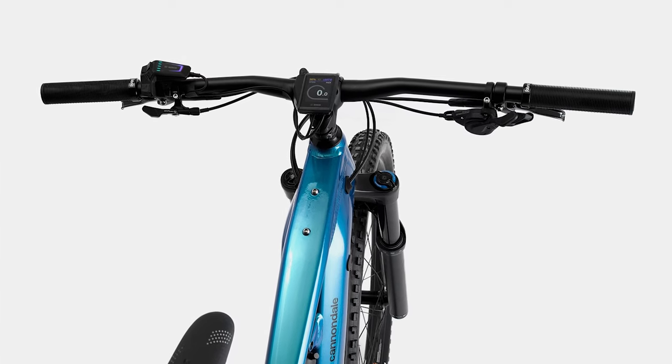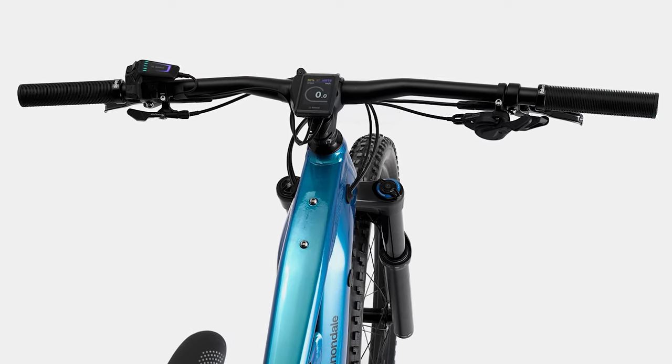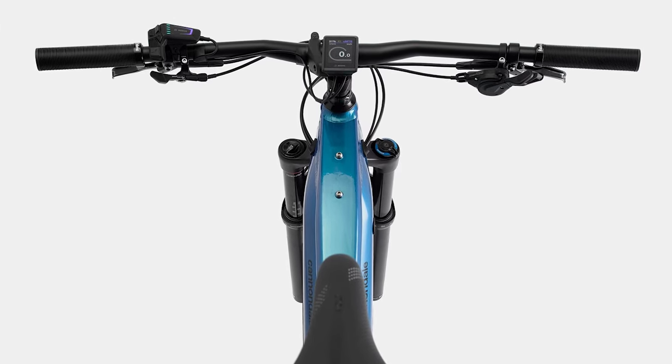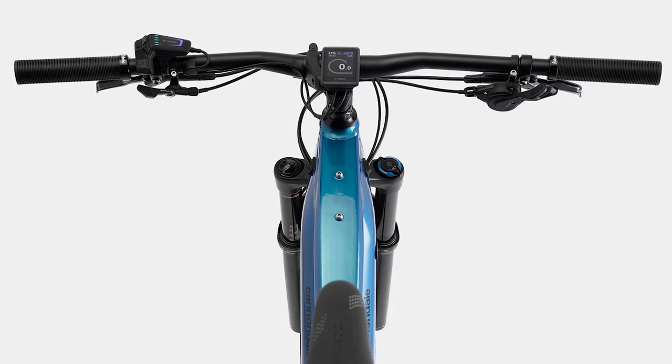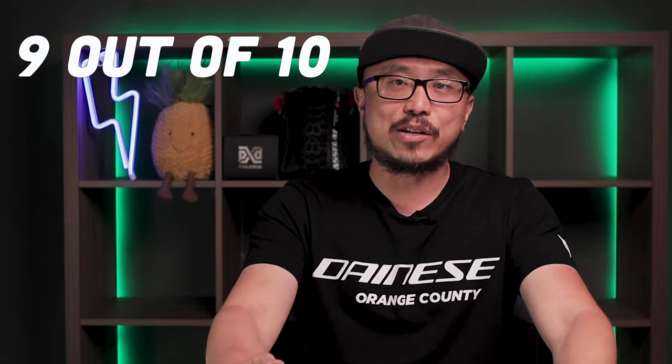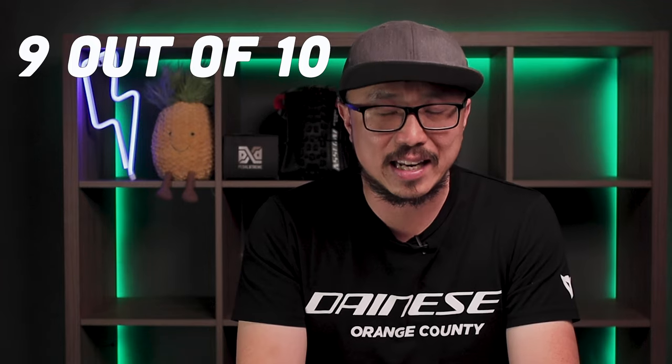Next, we look at the integration. This is another category where Cannondale has outperformed Cube, Specialized, and Trek by a far margin. They spec both the Kiox display and the Smart System in a $6,550 tier bike. You will not see the Smart System or the Mastermind display until you reach the $9,000 mark, whether you're on a Trek Rail or the Turbo Levo. A 9 out of 10 in this category — a superb job by Cannondale.